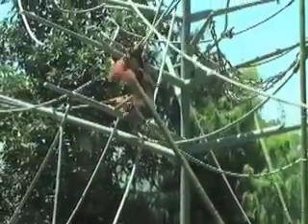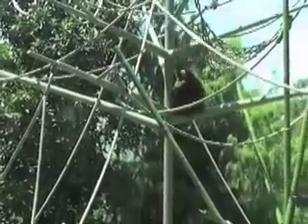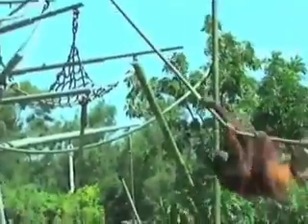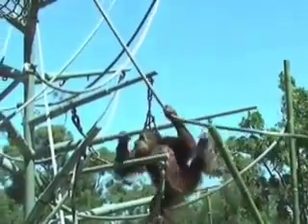Traveling along the line, the preference is forelimbs for the most part, rather than free arms swinging, which you'll see later with the Siamangs — it's fairly dramatic. Quadramanual rope walking, under the rope.